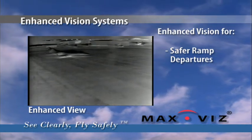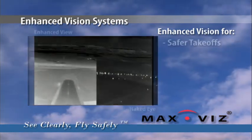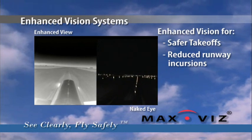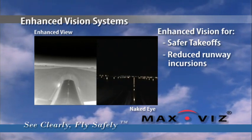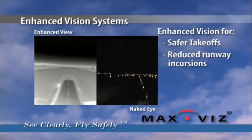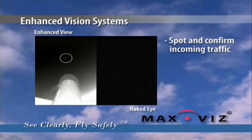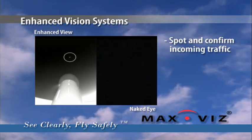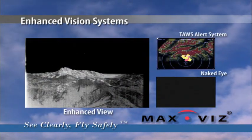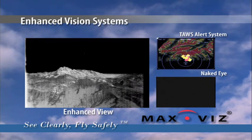Rotary wing departures at night from dark, building-cluttered ramps are significantly safer. In fixed wing aircraft, Max Vis EVS enables you to clear the runway ahead prior to commencing the takeoff roll, greatly reducing the threat of runway incursions. During takeoff and climb out, the EVS system helps you spot and confirm conflicting traffic. In flight, it augments TCAS alerts by providing visual terrain awareness and avoidance.